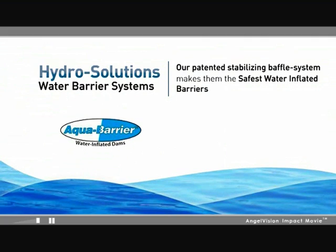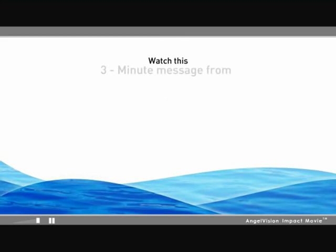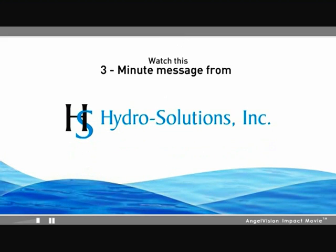To learn more about Aqua Barrier water-inflated dams, our dynamic dewatering system, and the WIP system — the world's safest, easiest-to-deploy water-inflated property protector — watch this important three-minute message from HydroSolutions.